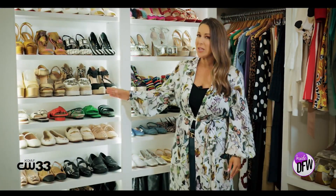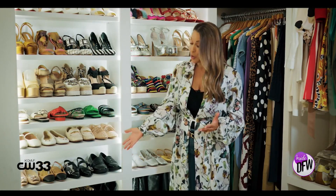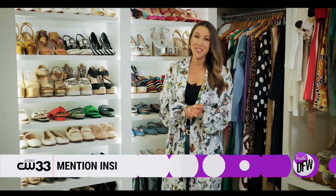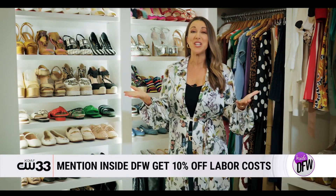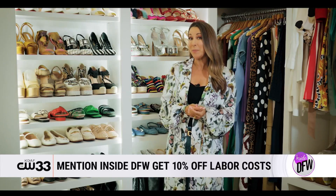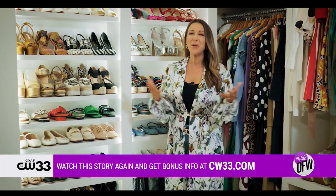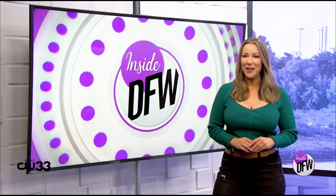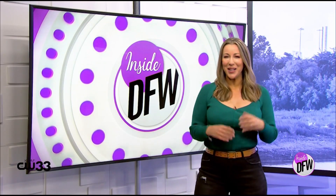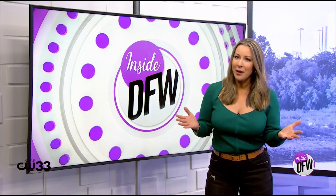One more tip: remember that your shelves are likely adjustable, so you can make them smaller to maximize space for flats or larger for things like boots. Annie is generously offering 10% off for viewers — just mention 'Inside DFW' for 10% off labor costs on your next project with SOS. We'll link them at CW33.com. A big shout out to Courtney Kerr for letting us invade her space and see her spectacular closet.